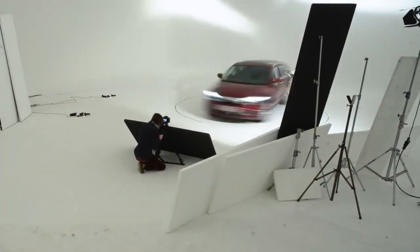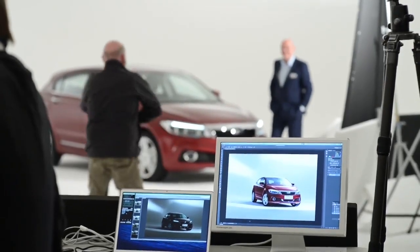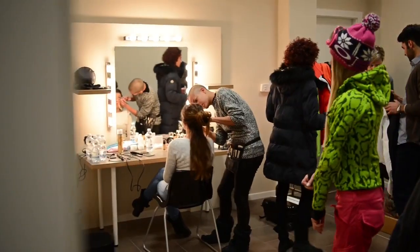Today we have seen the car for the first time in the photo studio, that's why we are here. Our car will be revealed at the 2014 Geneva Motor Show and we are very much looking forward to seeing the reaction of the public.